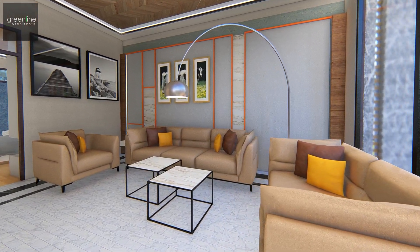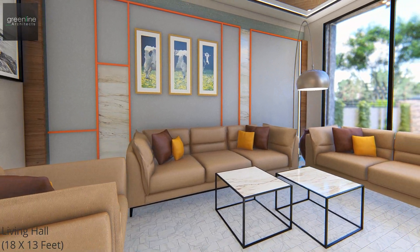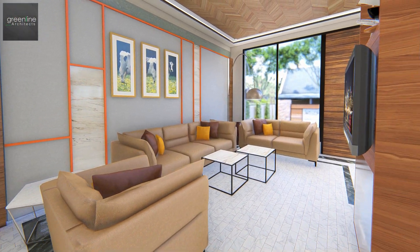The living and dining area sit parallel to one another with wide openings to bring in the maximum light.